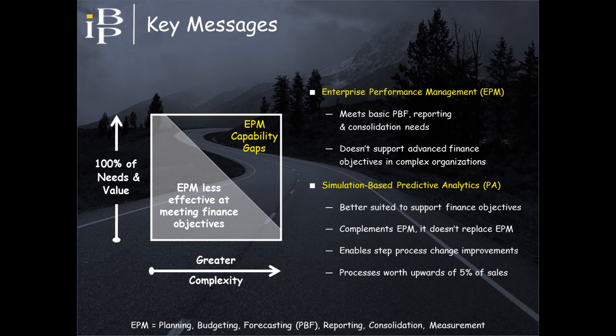Simulation-based predictive analytics provides incremental capabilities that address underlying EPM capability gaps. In so doing, they enable step-change improvements to how organizations plan and manage their business that can be worth upwards of 5% of sales to your bottom line.